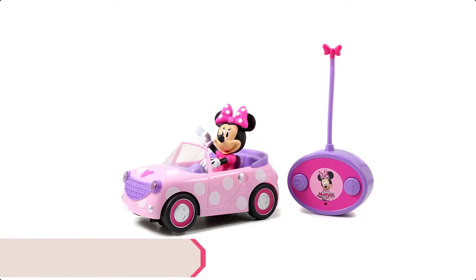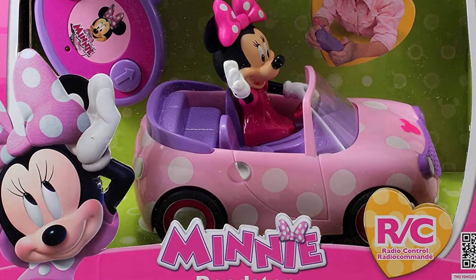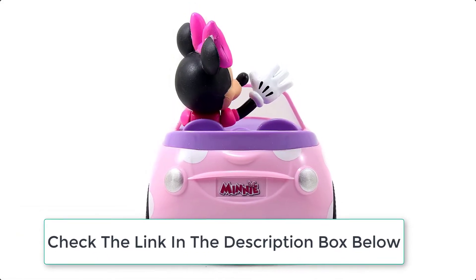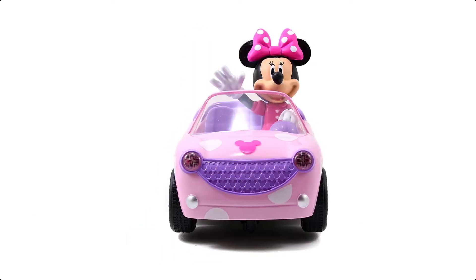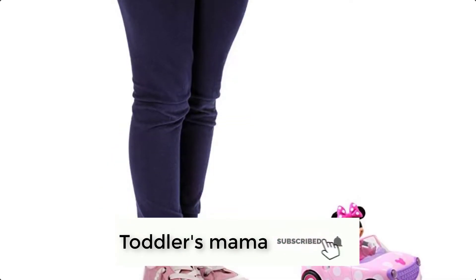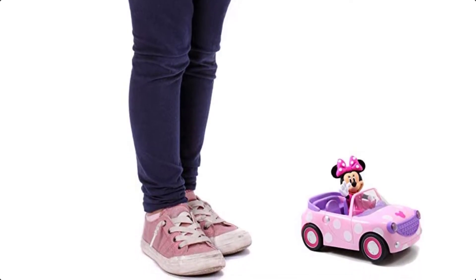Ranking at number 7 we have the Disney RC Car. The Disney Minnie Mouse Remote Control Roadster is sure to be a fast favorite with your little ones. The flashy pink dotted RC car features Minnie Mouse in the driver's seat. You can drive forward and take some exciting spins along the way. It is simple to run — a first RC for ages 3 and up.